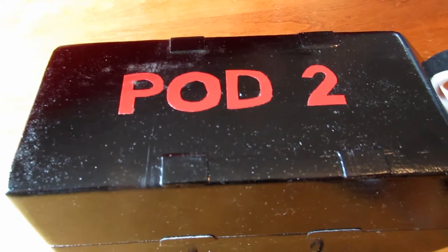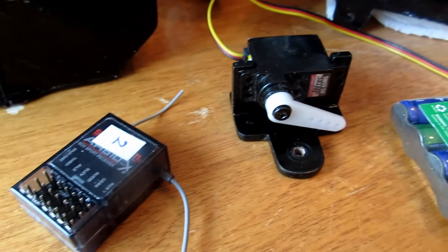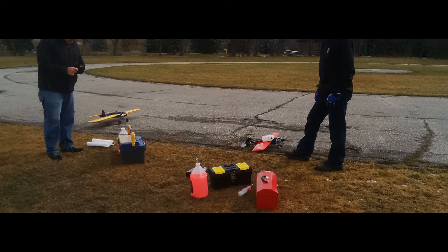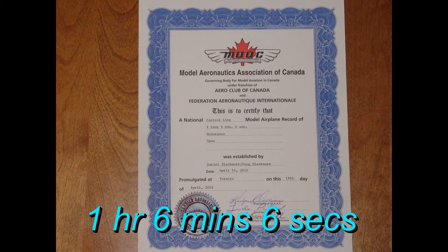We used an RC receiver and servo to operate the throttle to reduce power and fuel consumption in flight. It was also obvious that our stock landing gear was inadequate for the weight and rough conditions of our flying circle, so I added a spreader bar and crafted some custom wheels out of light ply. We had no intention of making a bona fide record attempt with our junior ringmaster test bed, but our club president Chris Brownhill encouraged us to sanction a day. We set an initial record of 1 hour, 6 minutes and 6 seconds. We knew that to make a serious endurance record attempt, we would have to scratch build a plane for that purpose.